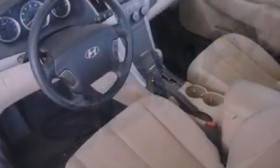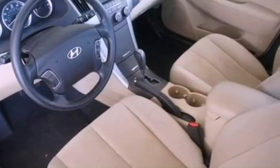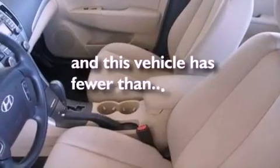An illuminated driver's side vanity mirror, a chrome grille, an anti-lock braking system, a keyless entry system, and this vehicle has fewer than 45,000 miles on the odometer.